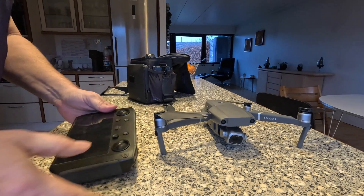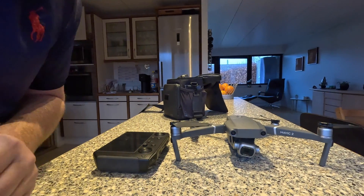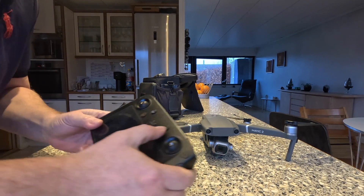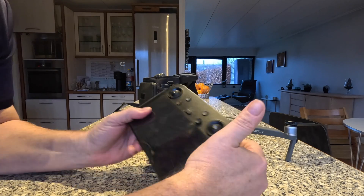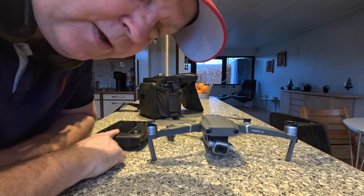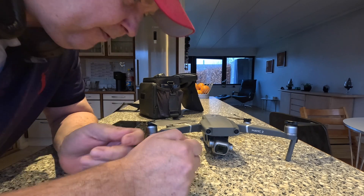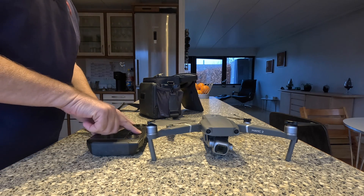The smart controller was completely dead and had to be resurrected with the Air 3's supercharger, and even with that 100-watt charger it complained a lot that there wasn't enough power to charge it. But it seems to have done its thing. It's basically the same whether I use the smart controller or the old RCN1 with the smartphone on top, so let's just fire it up and see what happens.